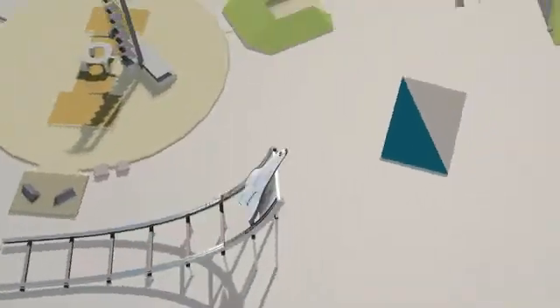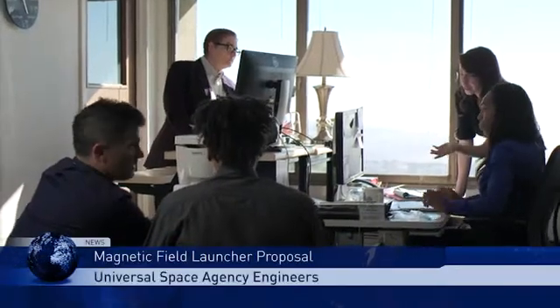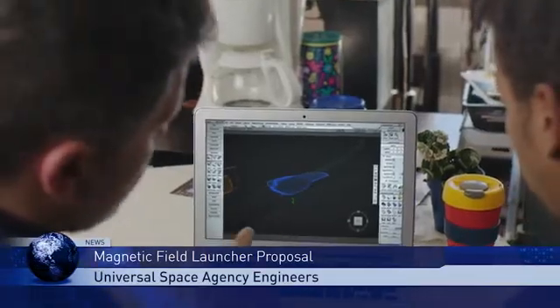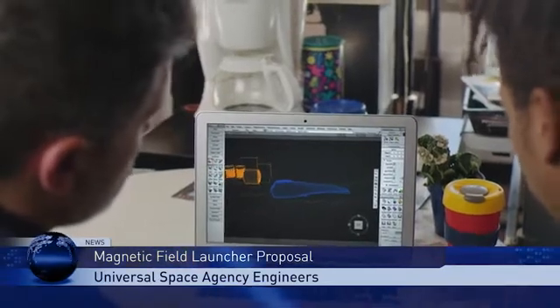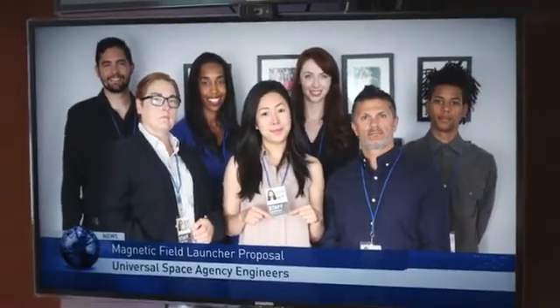Magnetic launchers are years from being ready, but the team at the Universal Space Agency has constructed a model magnetic launcher to begin testing the idea at a small scale. This team has made an exciting step towards a technology that could lower the cost of space travel and make it more widely available.